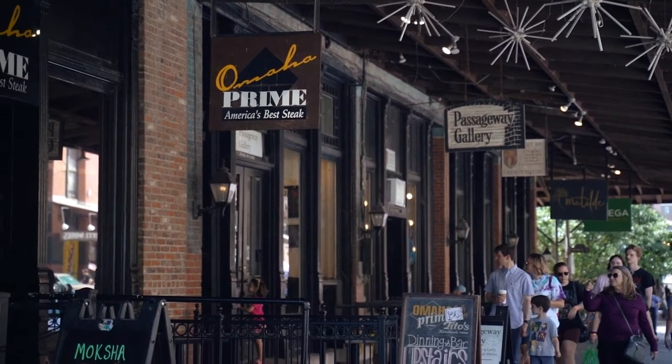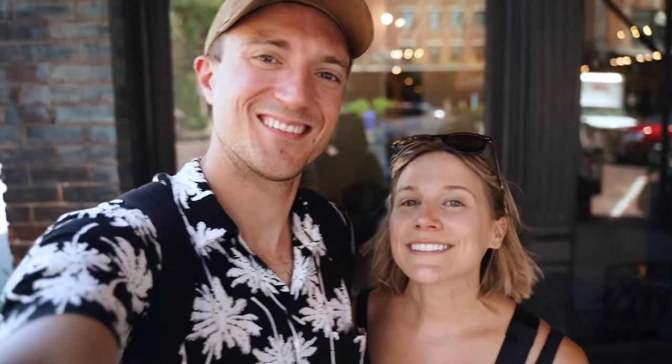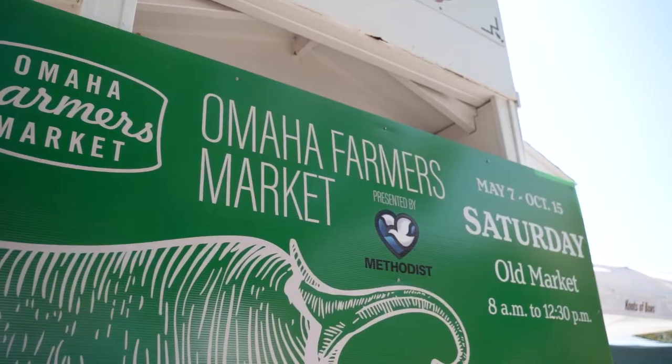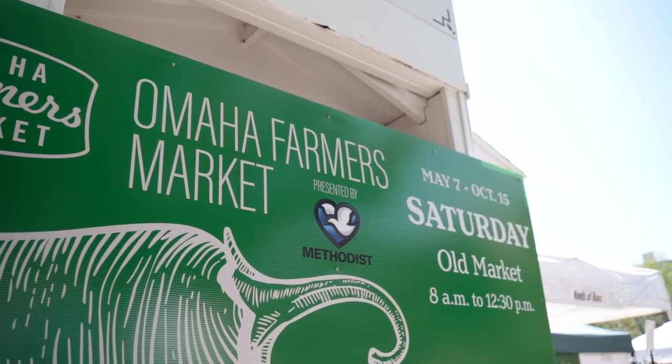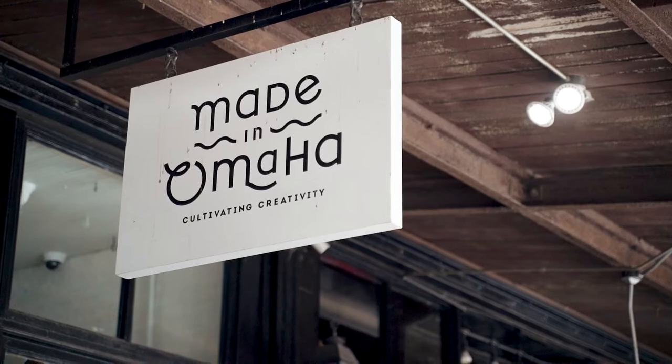The second stop on our adventure throughout Omaha today is the Old Market District right in the Omaha city. It's an old west style downtown with even brick streets that they still have here. Every Saturday morning there's actually a farmer's market here in the Old Market — we were lucky enough to catch that. But farmer's market or not, this is still a great place to come and shop local. They have a ton of local gifts and things made by local artisans, so a really cool place just to check out.